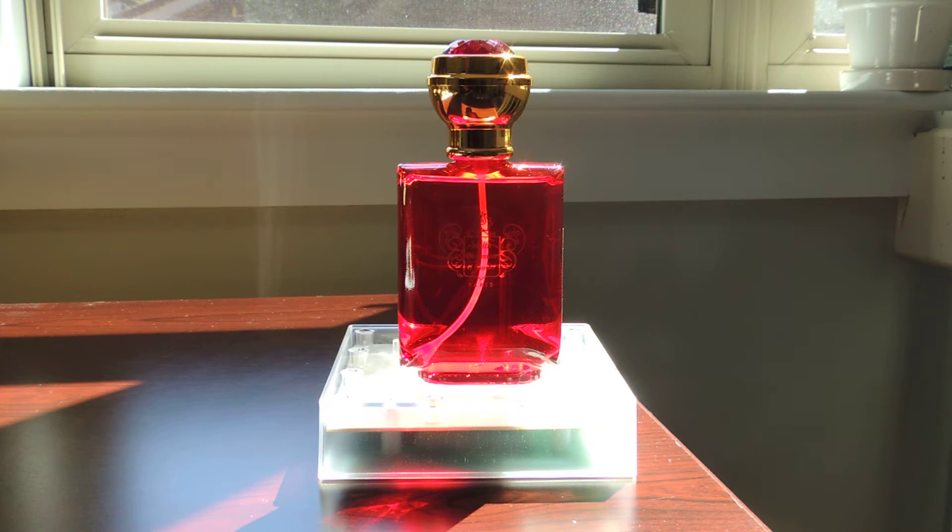New review this afternoon. This time it's Maitre Parfumeur et Gantier's Racine. It was released in 1988. The nose behind it is Jean Laporte and it's categorized as a Woody.